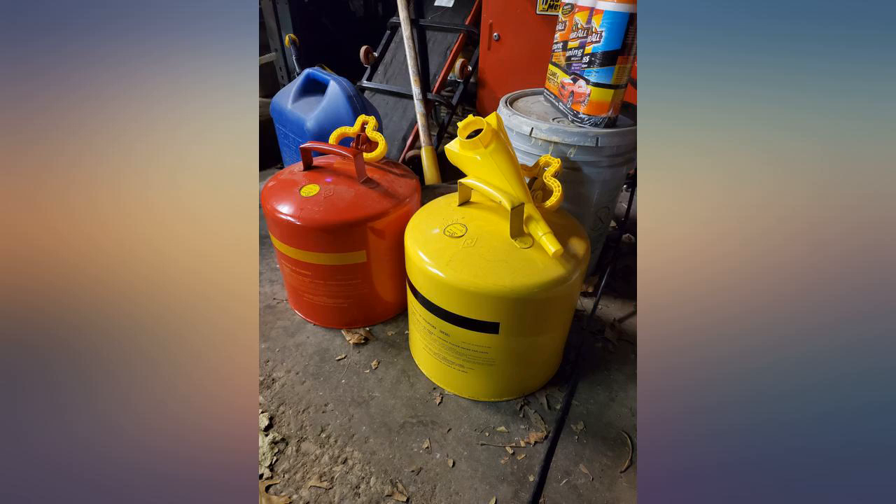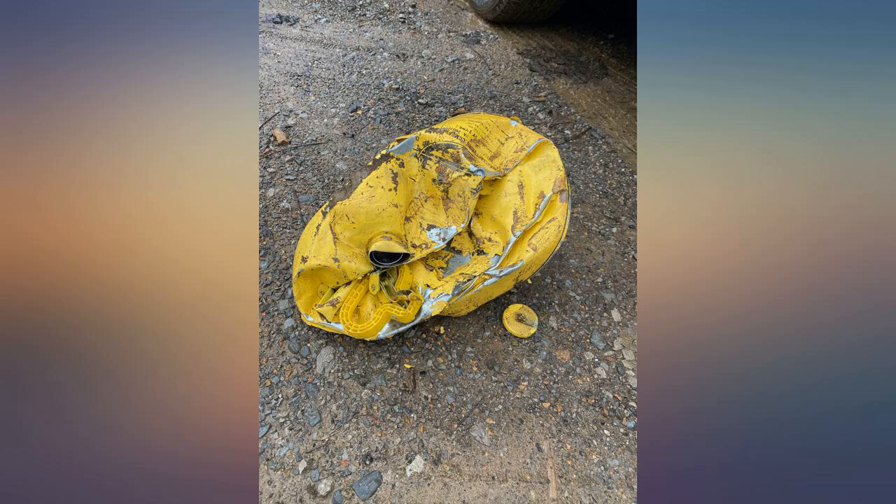I would have gave 5 stars, but mine came damaged — had a good size dent. I also have 2 red ones for 4 years now and the cans are excellent if you're willing to pay the price. Well built, will last forever.